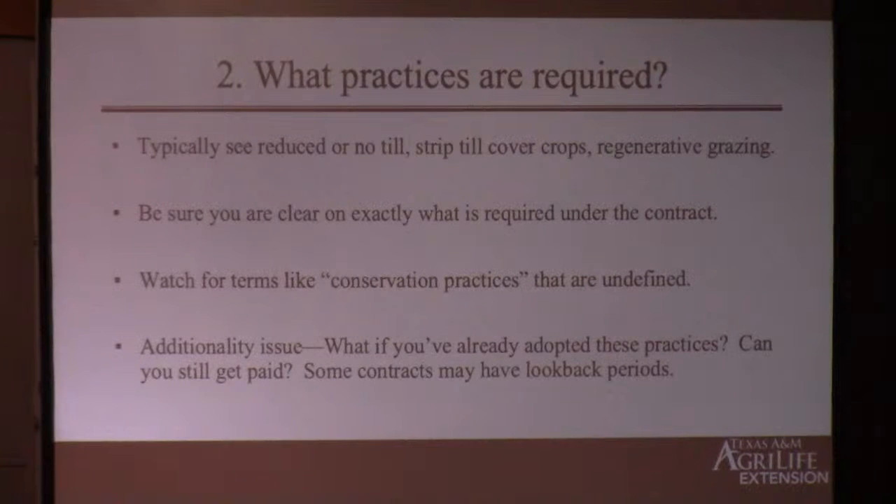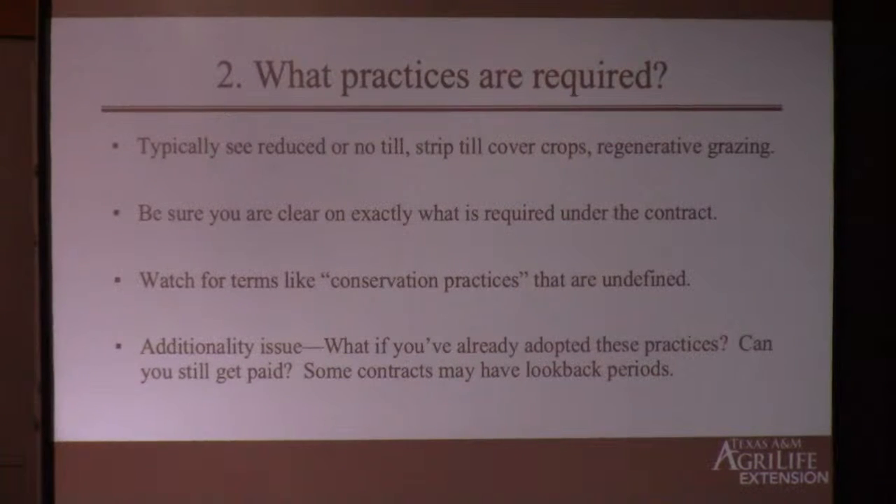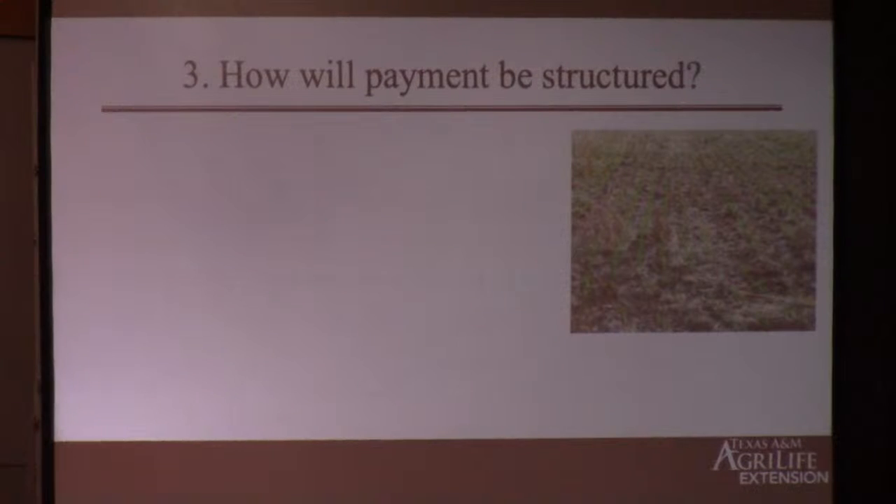A big issue in these carbon contracts is the concept of additionality — basically, what if you've already adopted these practices? What if you're already using cover crops — can you sign up for a carbon contract and get an additional payment for something you're already doing? It depends on the contract. Some say no, it has to be a new practice adopted pursuant to the contract to qualify. Some contracts allow a 'look-back period' — one says if you started the practice in the last year you qualify, another says five years, and I've heard there's one that says ten years. So if you've already adopted some practices, you may just have to look harder for the specific contract that will work for you.